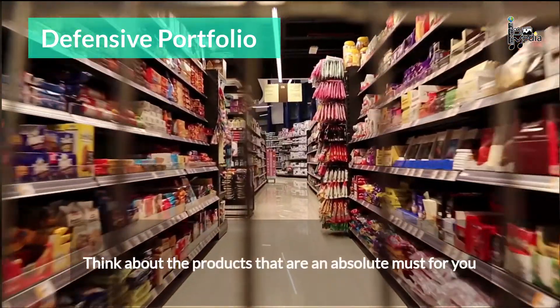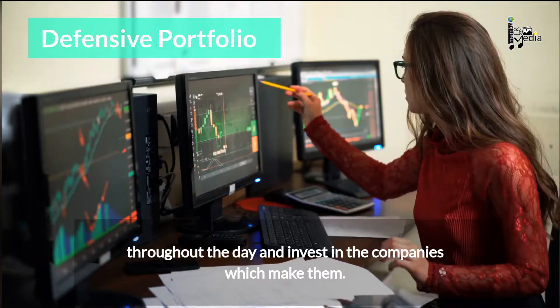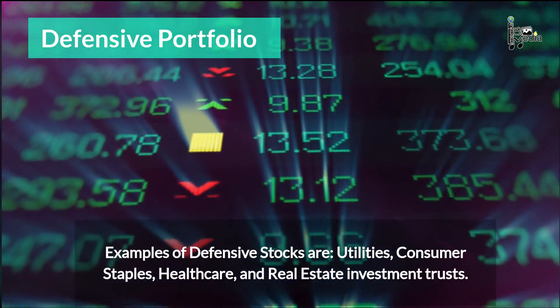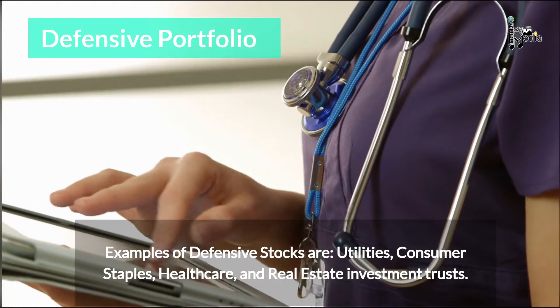Think about the products that are an absolute must for you throughout the day and invest in the companies which make them. A defensive portfolio is a safe bet for risk-averse investors. Examples of defensive stocks are utilities, consumer staples, healthcare, and real estate investment trusts.